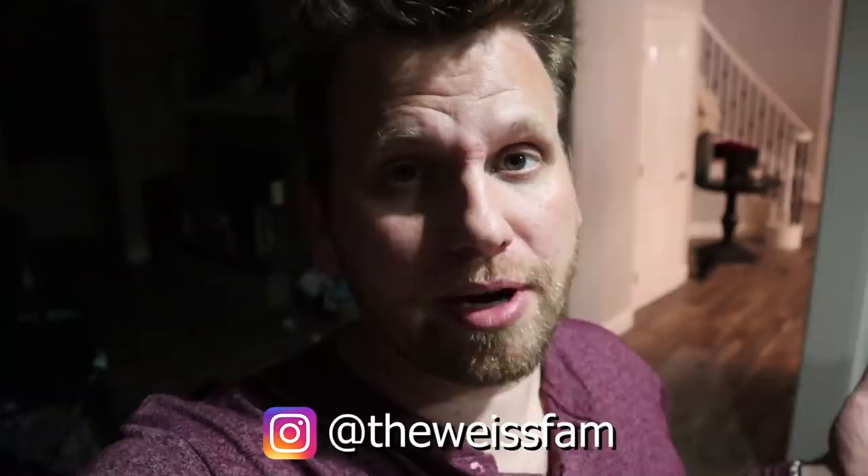Thank you guys so much for watching. If you got this far, in the comments below put a little smiley emoji for Gwen. And if you can't because YouTube's comments are weird, go check out our Instagram and put it there. That would really mean a lot. Melissa has the family Instagram and I have mine. Anyway, we'll see you guys later. Thanks for watching. Bye!